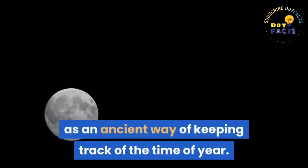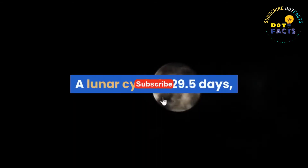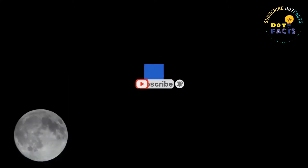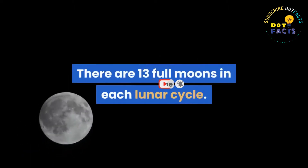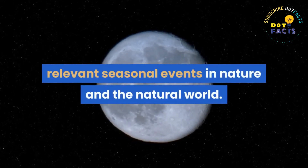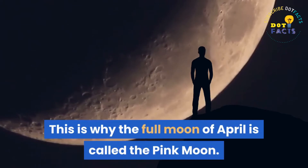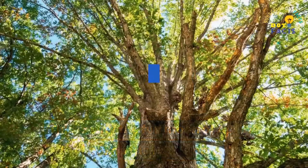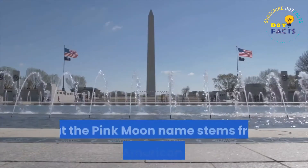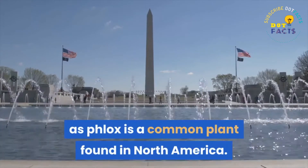The lunar cycle was first used as an ancient way of keeping track of the time of year. A lunar cycle is 29.5 days, which would have been considered a full month, and there are 13 full moons in each lunar cycle. The moons were given names to reflect relevant seasonal events in nature. This is why the full moon of April is called the pink moon — by naming moons, it allowed humans to keep track of the seasons. It is thought that the pink moon name stems from Native American culture, as phlox is a common plant found in North America.